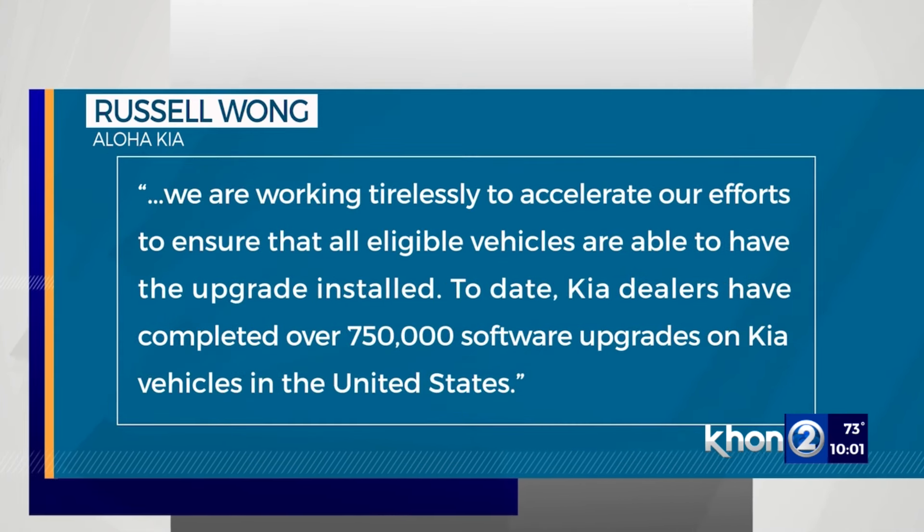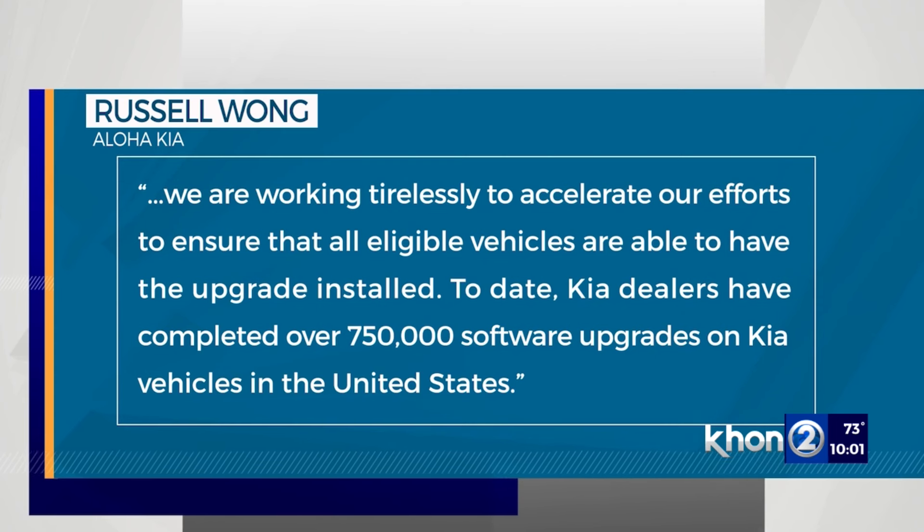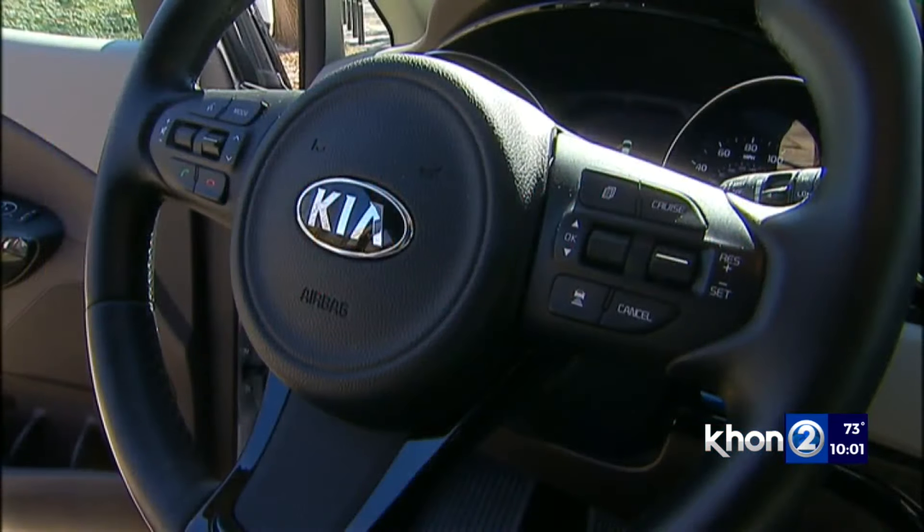They are working tirelessly to ensure all eligible vehicles are upgraded. To date, they've completed over 750,000 software upgrades on Kias in the U.S.